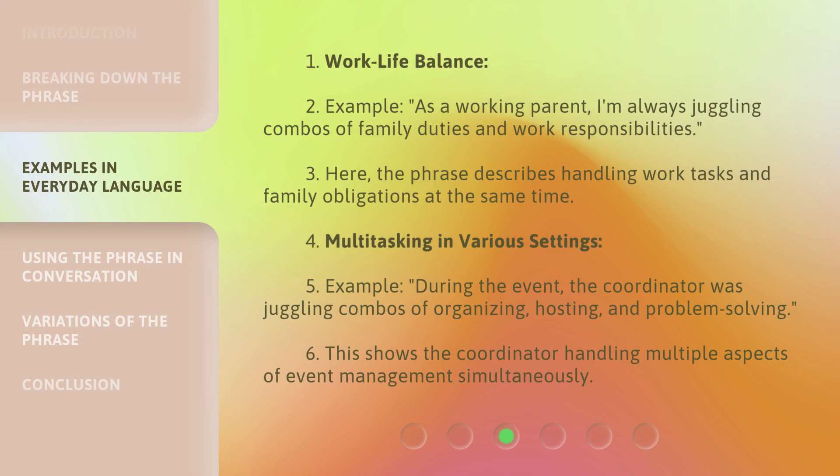Work-life balance example: As a working parent, I'm always juggling combos of family duties and work responsibilities. Here, the phrase describes handling work tasks and family obligations at the same time.